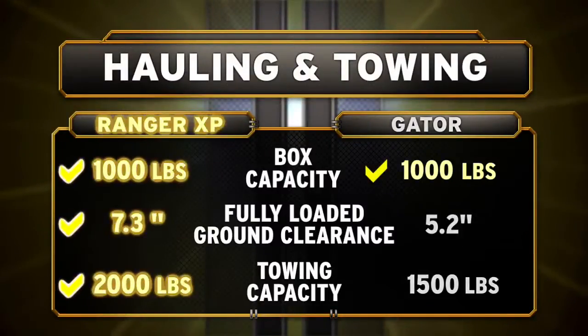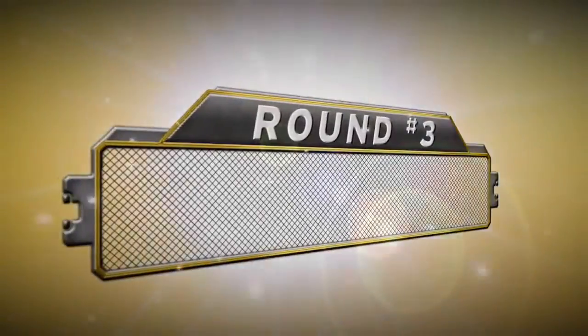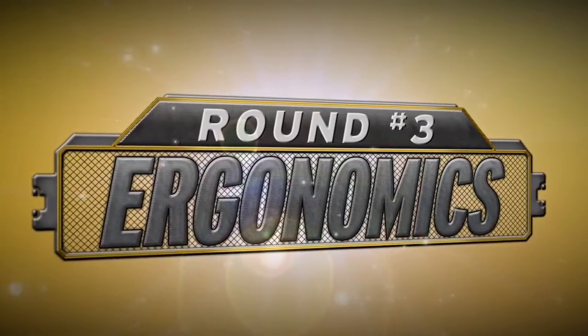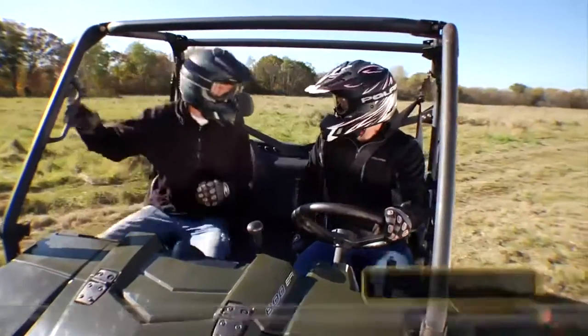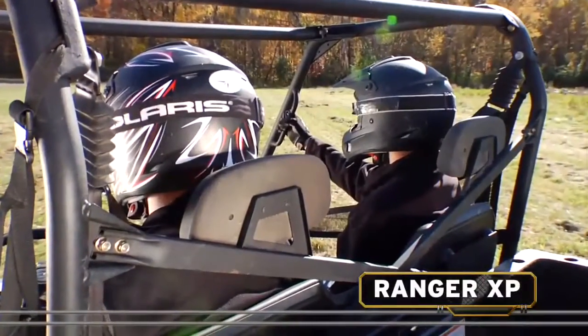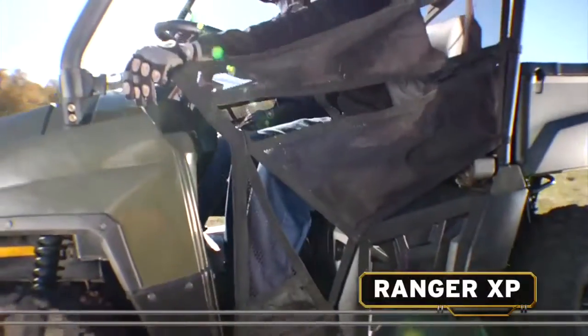For heavy hauling and towing, Ranger XP is clearly superior. In order to work hard, you've got to be comfortable — that's where ergonomics come in. The Ranger XP has a roomy cab with spacious seating. There are driver and passenger headrests, comfort shock mounts on the three-point harnesses, and side nets.